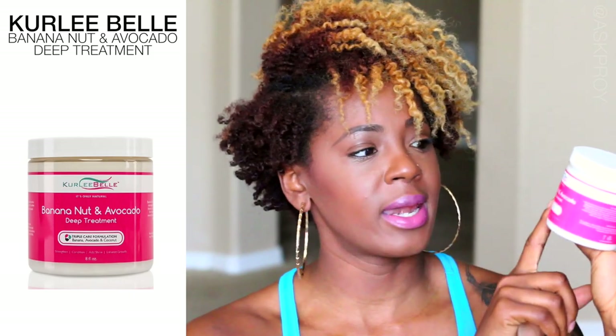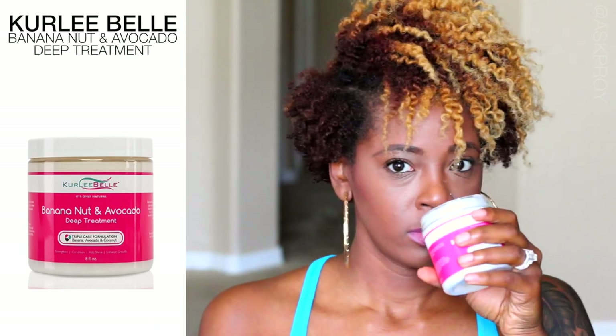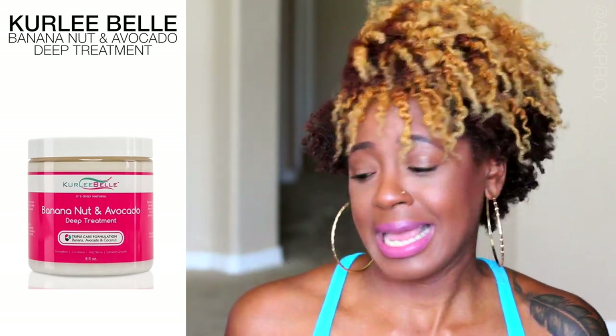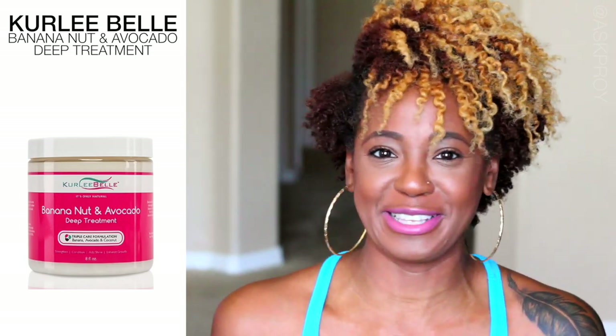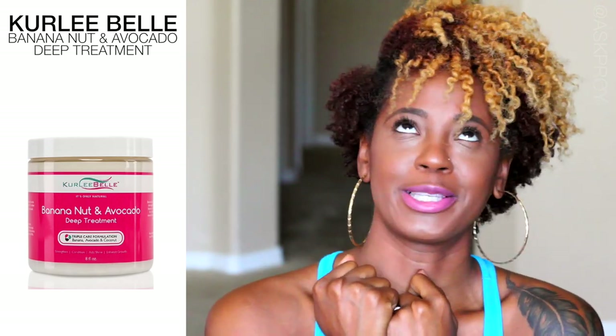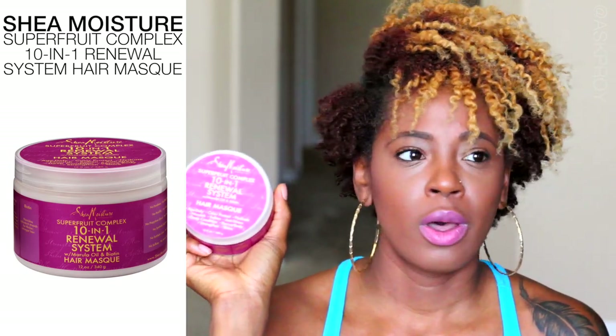I also like the Banana Nut and Avocado Deep Treatment by Curly Bell — it smells so good, like banana nut bread. I like to use it when I just want something that smells really tasty. I also use the Superfruit Complex 10-in-1 by Shea Moisture. All of those give me a great deep conditioning session and leave my hair very soft and moisture-infused.